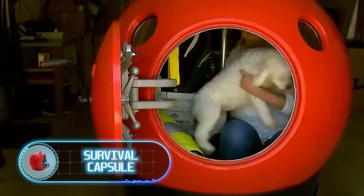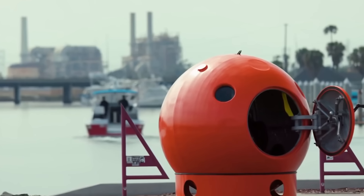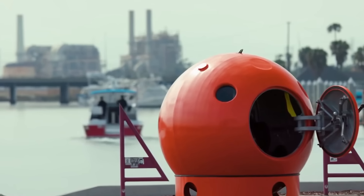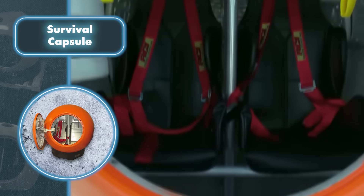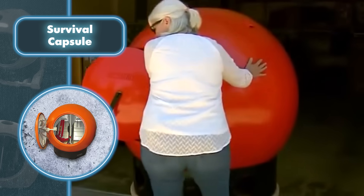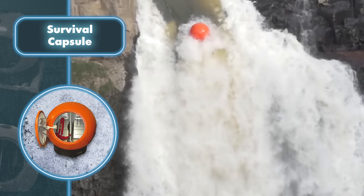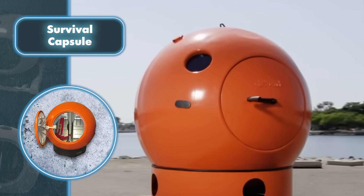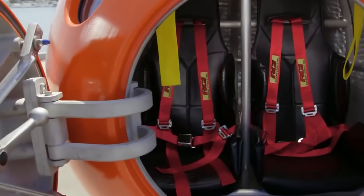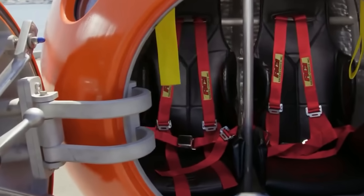Surviving a powerful tsunami or tornado might seem nearly impossible, but the solution is surprisingly simple — getting into a secure capsule and staying protected until the disaster passes. The capsule's resilience against natural disasters primarily comes from its aircraft-aluminum build, which enables it to endure impacts from various objects, guard against sharp items, and resist heat. It's also naturally waterproof, and thanks to its special design, the capsule won't sink and will always stay afloat during floods or tsunamis.